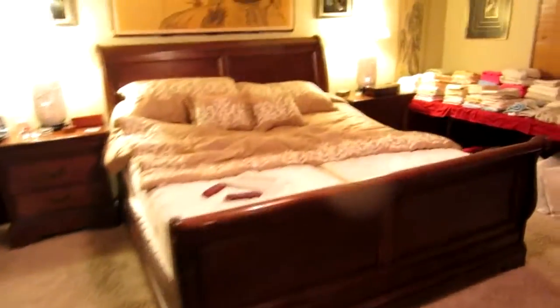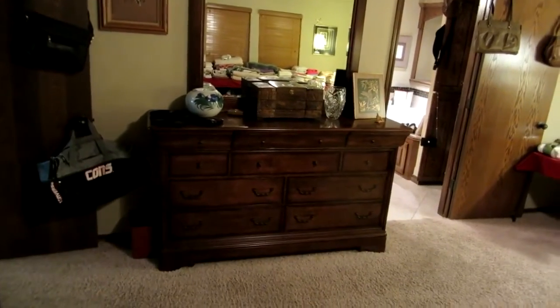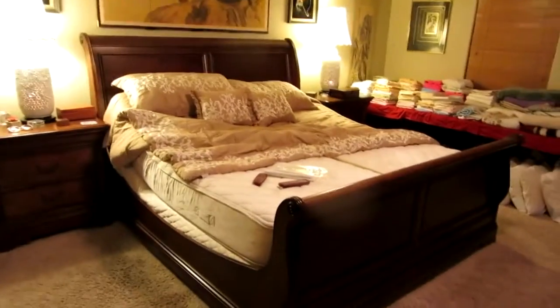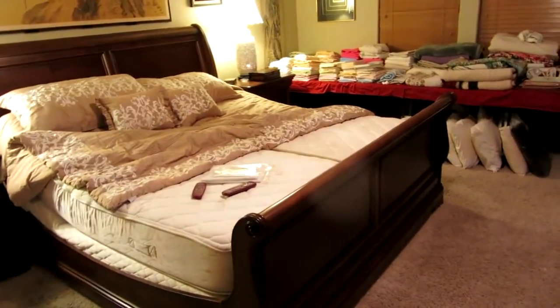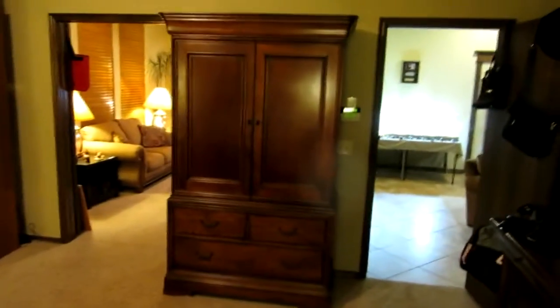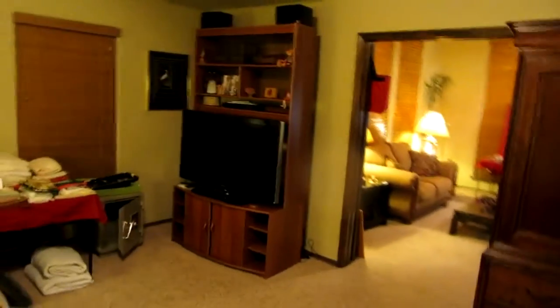Next we're going to go to the bedroom. This is a Universal bedroom set, king-sized. We've got the dresser with a really high-waisted dresser top — taller than a lot of older sets. We also have the pair of bachelor's chest nightstands and the king-sized sleigh bed. We also have a pair of almost-new Craftmatic adjustable beds with wireless remotes — they fully work, we've tested everything. We also have the matching entertainment center, another entertainment center with another flat-panel TV, and lots of linens.